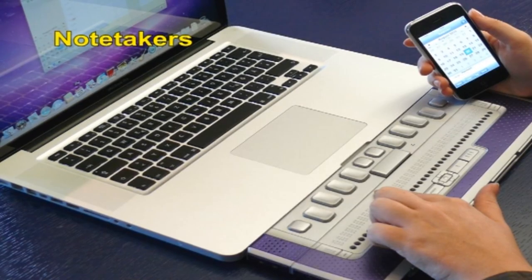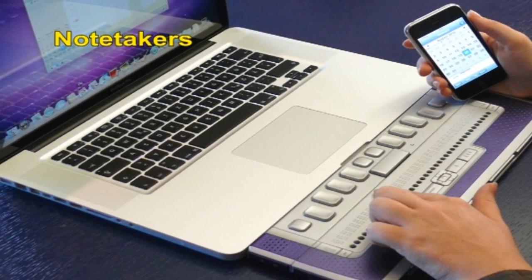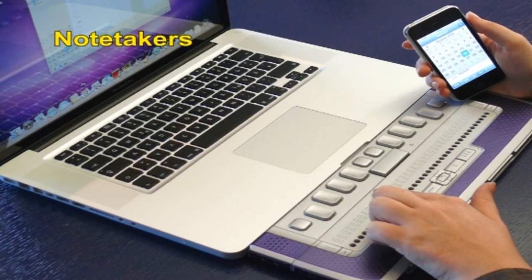Many electronic note takers are based on customized software using a voice synthesizer in a purpose-built device. These note takers have either a typewriter-style keyboard or a Braille keyboard, with each key representing a dot of the Braille cell. Most note takers on the market have a voice synthesizer for speech output and may also have a refreshable Braille display; battery operation is available in addition to mains power. Tasks that can be performed include word processing, telephone and address book keeping, diary functions, calculator, time and date functions and data transfer to other devices. They can also be used as an external voice synthesizer for a Windows screen reader or as a refreshable Braille display. Since information in these note takers is usually stored in Braille code, it is possible to back-translate from Braille to computer text.